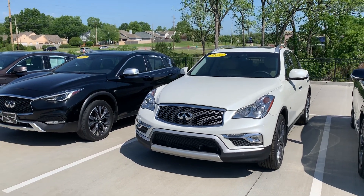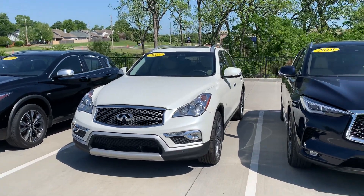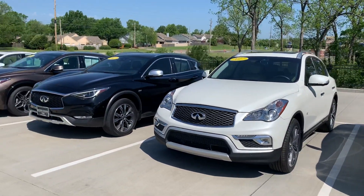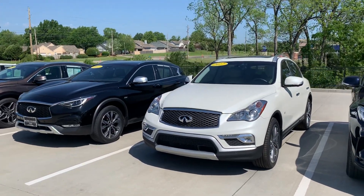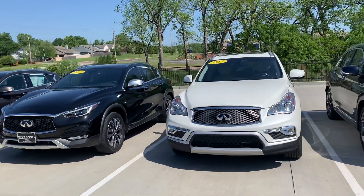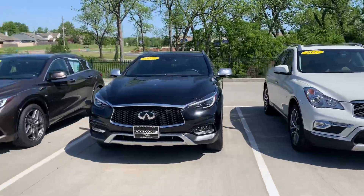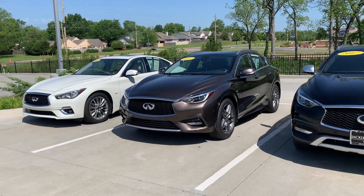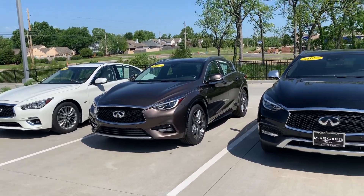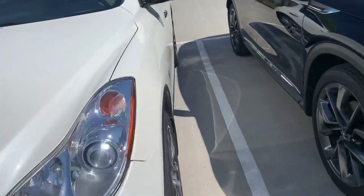Hi, Amy here with Jackie Cooper Infinity in Tulsa. I'm showing you this 2017 Infiniti QX50. Next to it is a QX30 that we have, so you can see there is a little difference in size of those two. This is a QX30 up against the sedan, so you can see it's a little bit higher off the ground, but not much. Let me just show you the inside of this one.